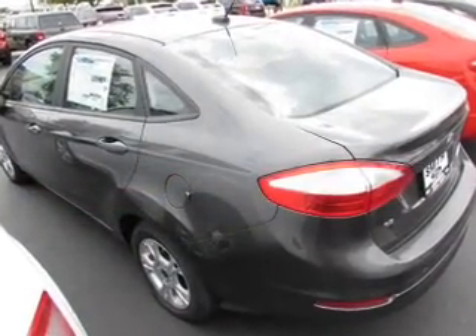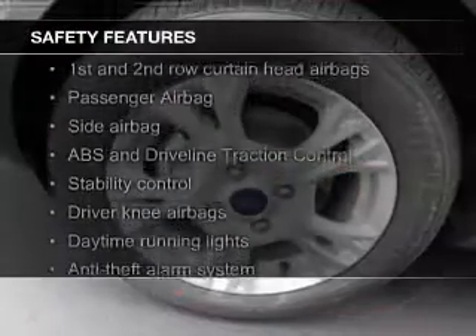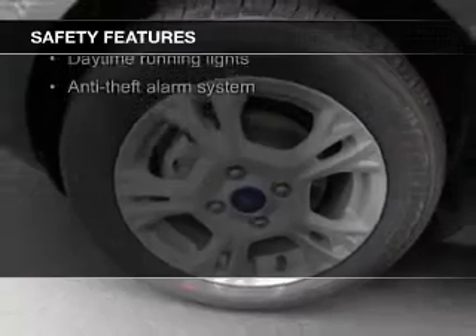A tilt and telescopic steering wheel, an alarm system, power seats, and cruise control. Safety was made a priority with these features: curtain head airbags and side airbags.